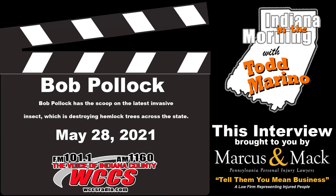Bob Pollack from the Extension Service is in the studio this morning. You can give him a call at 349-WCCS or 479-1160 if you have a question for Bob. Good morning, Bob. Good morning. Good to have you with us today.